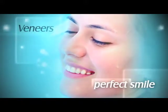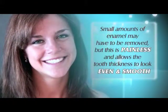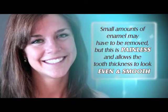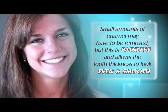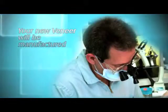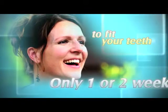Veneers made from porcelain resist stains, so they will be bright and beautiful for years to come. Small amounts of enamel may have to be removed, but this is painless and allows the tooth thickness to look even and smooth. A dental impression will be made of your teeth, then sent to a dental laboratory where your new veneer will be manufactured to fit your teeth. This process only takes one or two weeks.